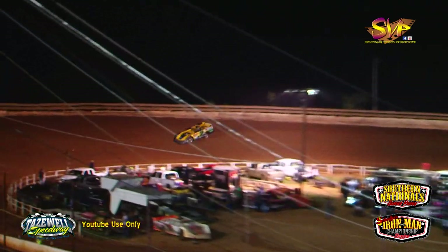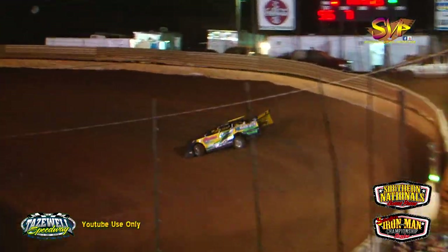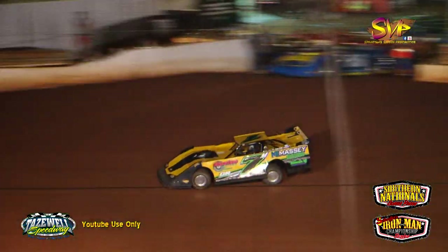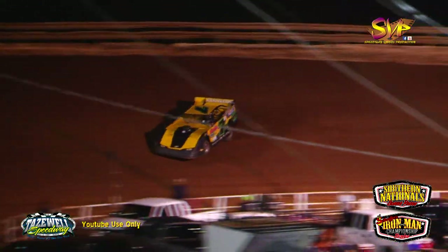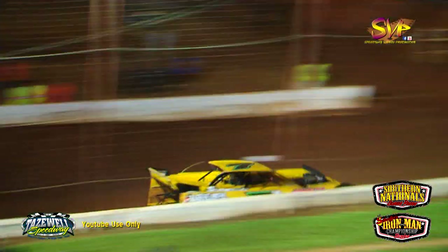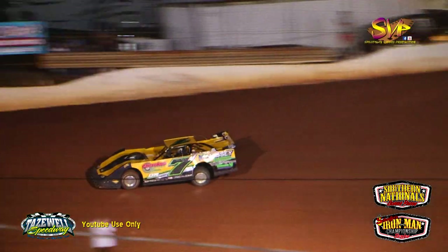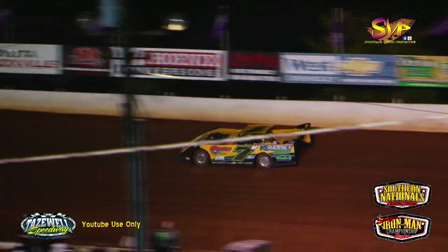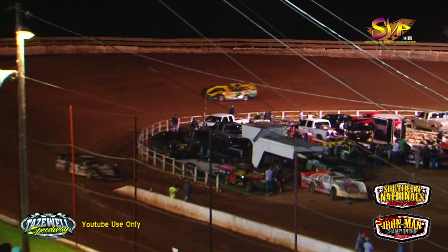First lap time for Jonathan Rowan: 11.727. McIntosh's first lap: 11.975. Rowan's lap number two: 11.617. McIntosh completes his second lap off turn four down to the checkered flag: 11.619. So Jonathan Rowan at 11.617 and Donald McIntosh at 11.619.